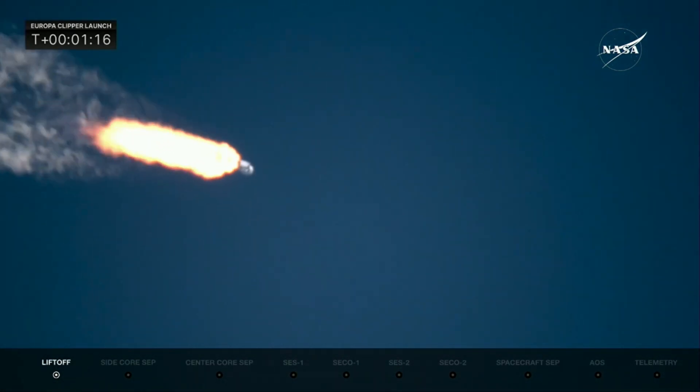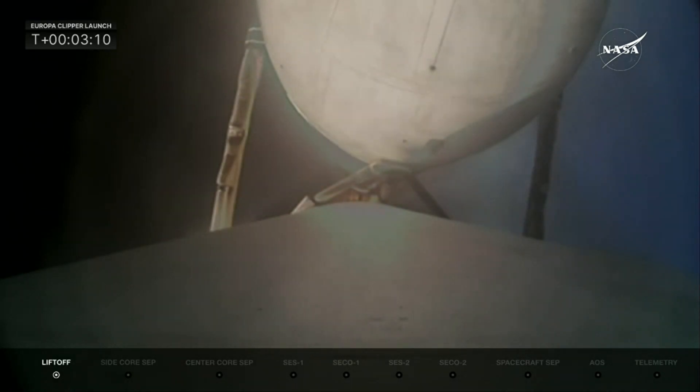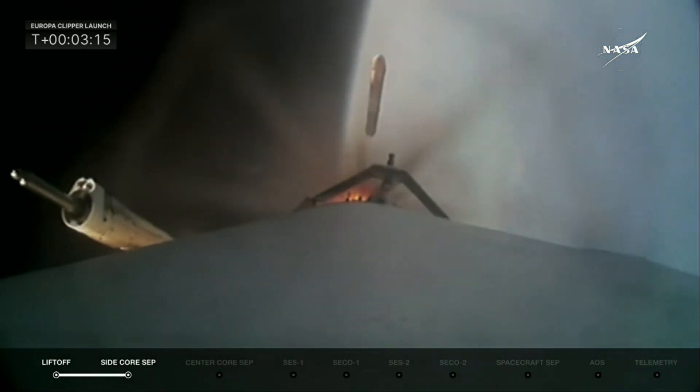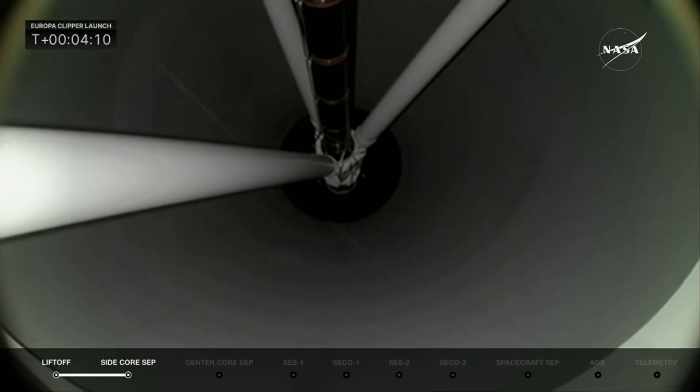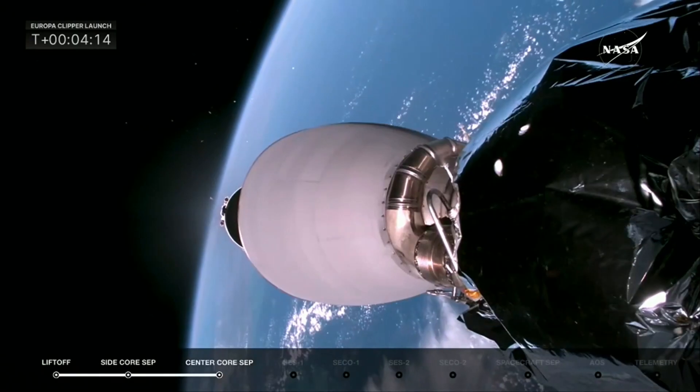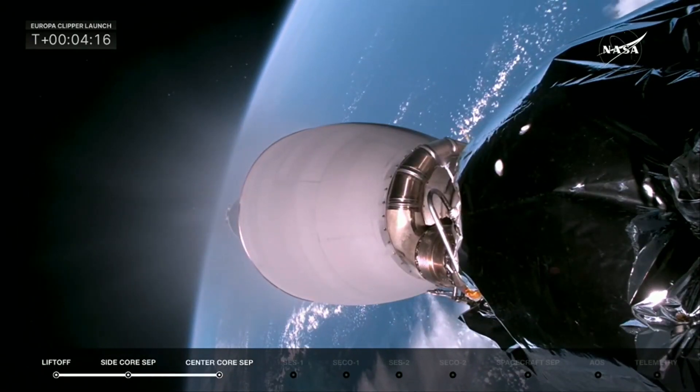Max Q. Booster engine cutoff. Side booster separation confirmed. And there they go. Stage separation from the center core, getting ready for MVAC startup, SES-1.